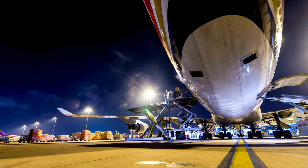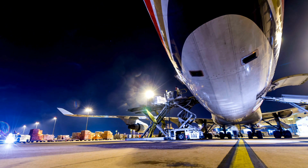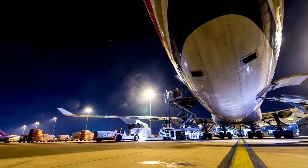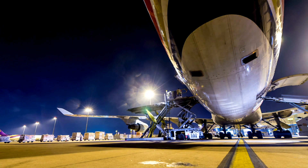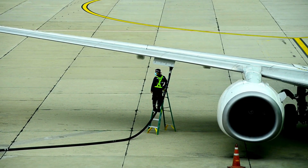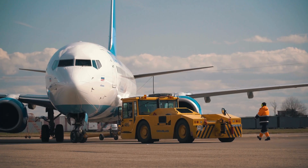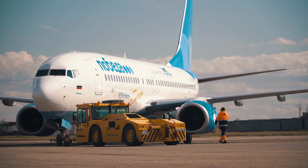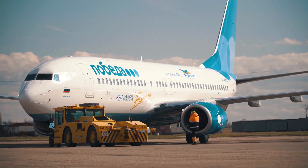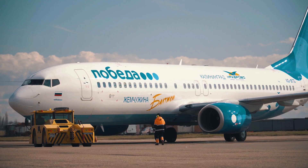Imagine a scenario where an aircraft lands and heads to the gate. For that aircraft to be ready for its next journey, a host of procedures must be carried out — from checking hydraulic pressure to supplying ground power, from refueling to loading cargo and passengers. GSE makes it all happen. While aircraft may be the stars of the show, GSE is the foundation of their performance.